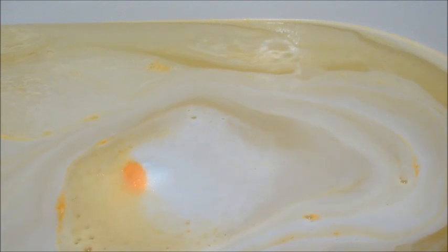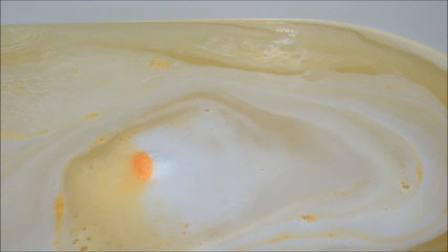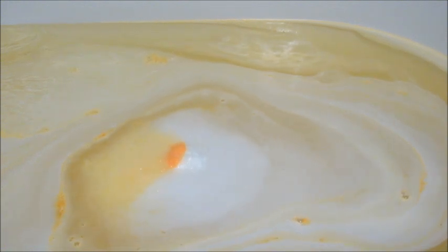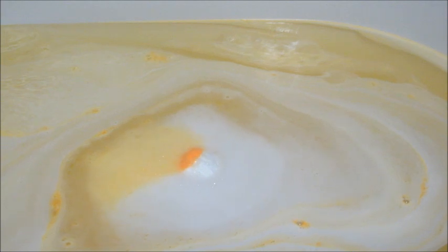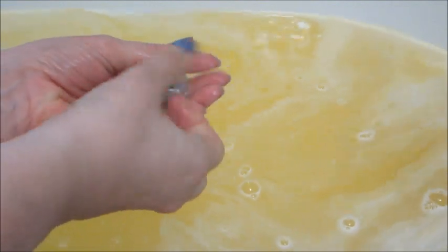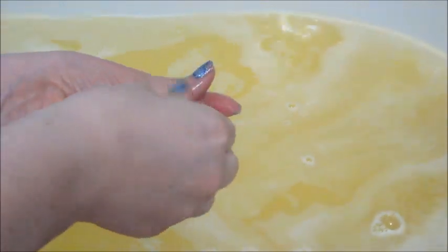Here's the last little bit of the bath bomb. On camera, for whatever reason, it's not showing the orange as it did in person — in person it was much more vibrant. For some reason with my camera, oranges and certain shades of pink get diluted a little bit, so just know it was a bit more pigmented in real life. It was a nice orange color.